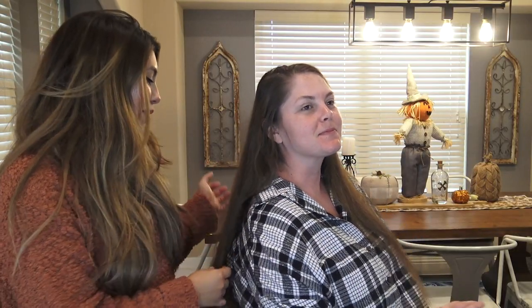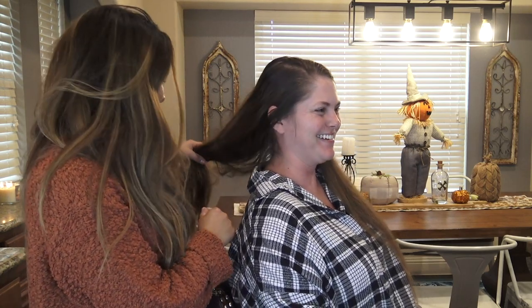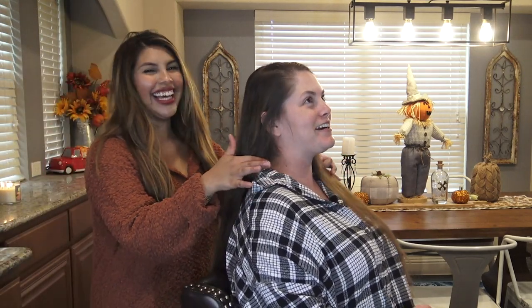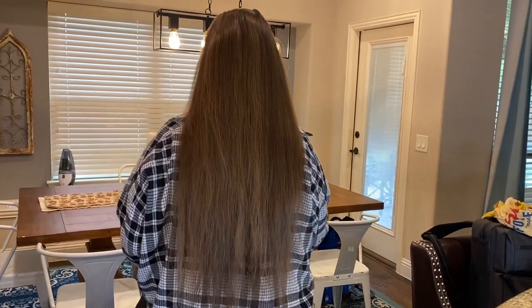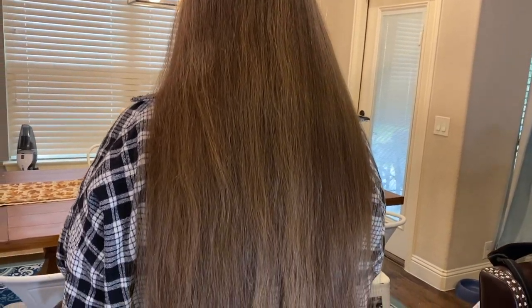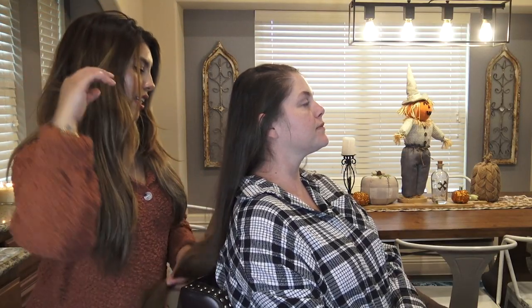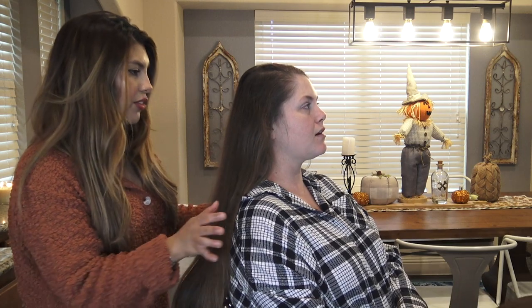Hey guys, I have a special guest today - my real life best friend! We're gonna do a hair transformation and I'm so excited. I found someone chill enough to trust me to do her hair at home. I think you're pretty awesome at it, so that's why I'm sitting here. I'm gonna do a cut and some highlights - nothing crazy, just cutting off the ends, maybe three inches, a little layer. Then we'll highlight, and if you want to add bangs or anything we can do that after.